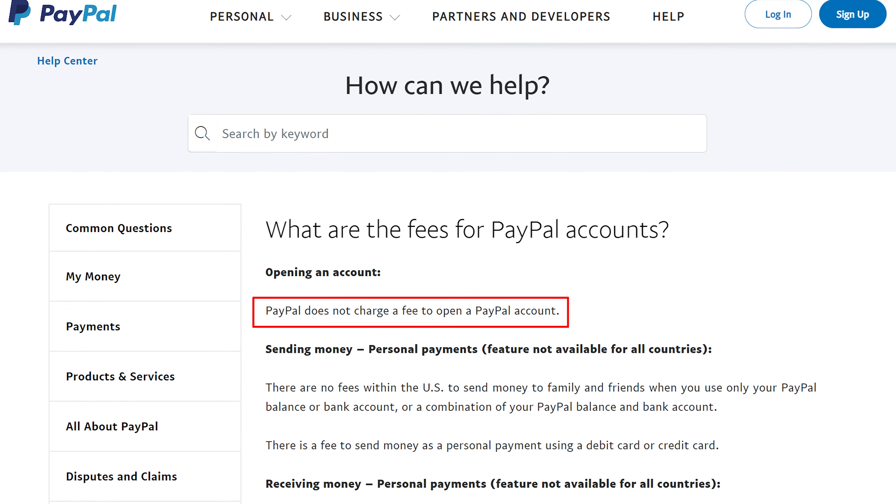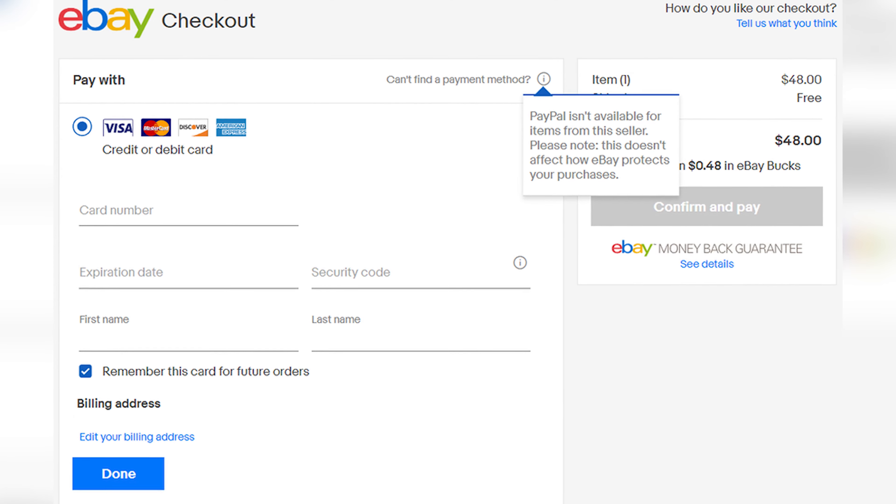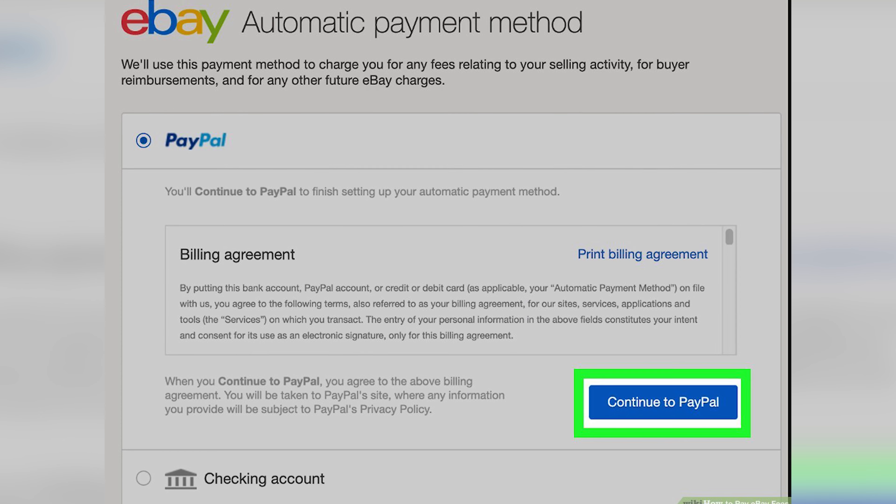The second thing you may need is a PayPal account, which is also free. However, most people eventually won't need a PayPal account because eBay is getting rid of PayPal. If during the eBay setup process eBay asks you to link your bank account, then you are on eBay-managed payments and you don't need a PayPal account. But if you don't link your bank account during setup, then you'll need to sign up for a PayPal account. Either way, it's free, so it's not a big deal.